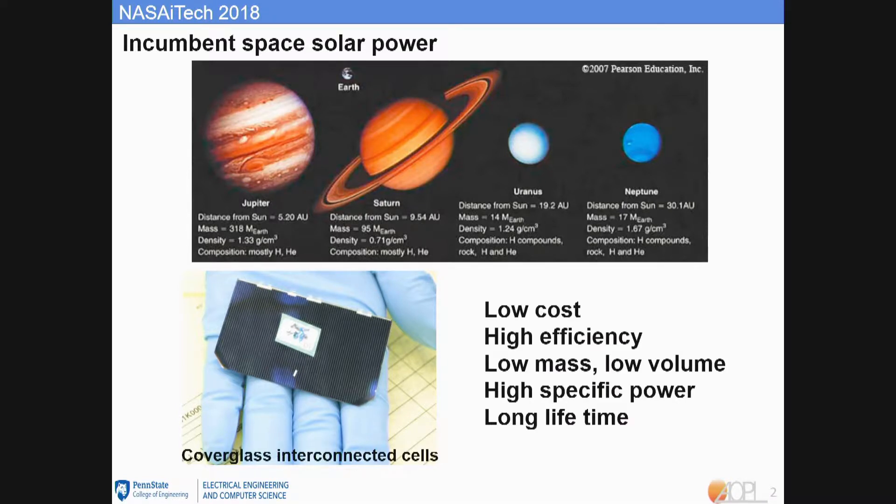The requirements can be summarized as low cost, high efficiency, low mass, low volume, and high specific power and long lifetime.